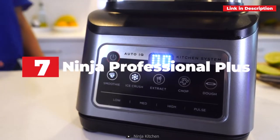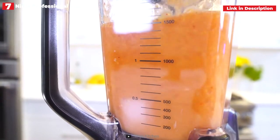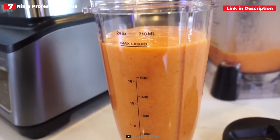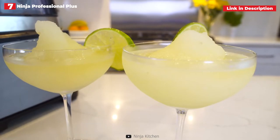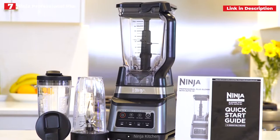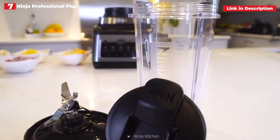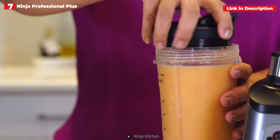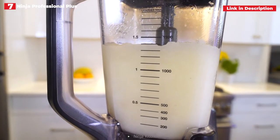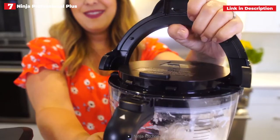7th place: the Ninja Professional Plus Kitchen System with Auto IQ. Most blenders only come with a basic pitcher and additional attachments are usually required. The Ninja Professional Plus Kitchen System with Auto IQ makes sense if you want to increase your skill set. Along with the 72 oz pitcher, you also receive two 24 oz blending cups for single-serve beverages and a 64 oz food processor bowl for dough and chopping. There are five Auto IQ programs — smoothie, ice crush, extract, chop, and dough — with the available program depending on the accessory connected. For example, you can crush ice when the single-serve cup or the pitcher are connected, but not when the food processor is.